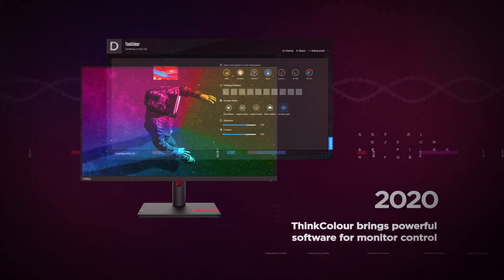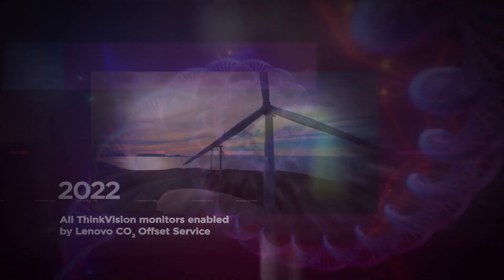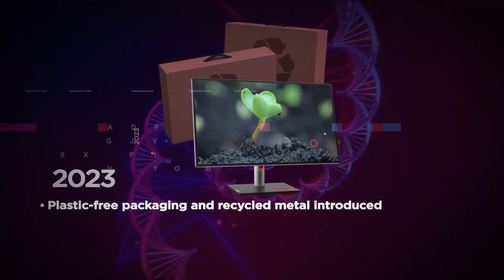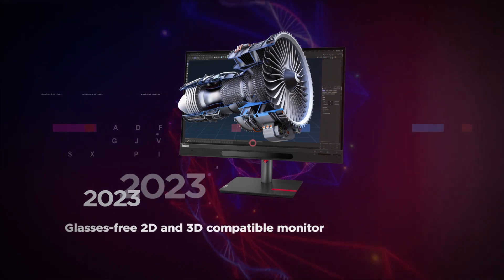Now ThinkVisions are built with the future in mind, where carbon from production is offset and packaging is recycled and plastic-free. This better way of doing things has led to new innovations, such as our stunning 3D monitor.